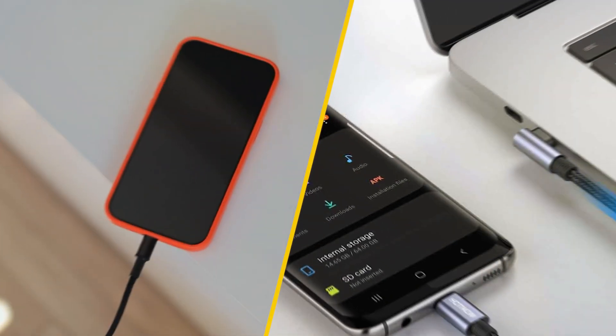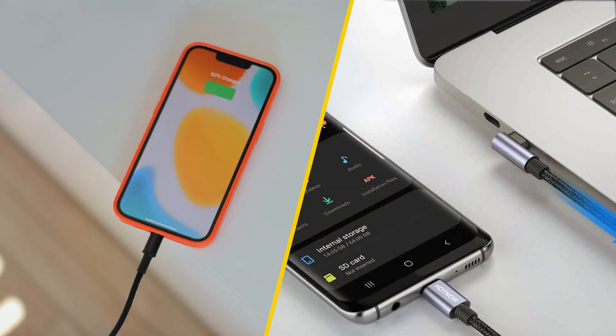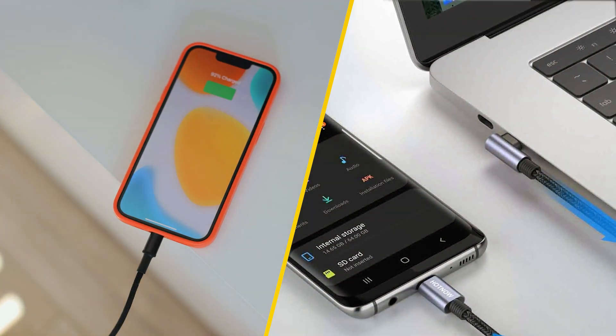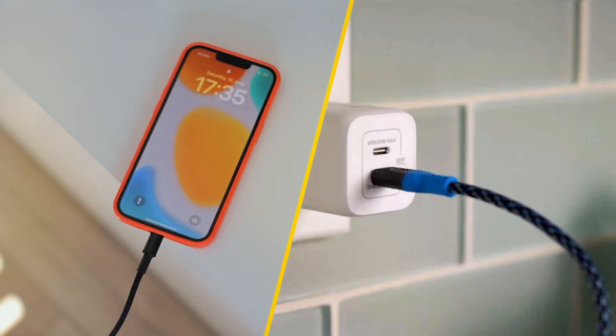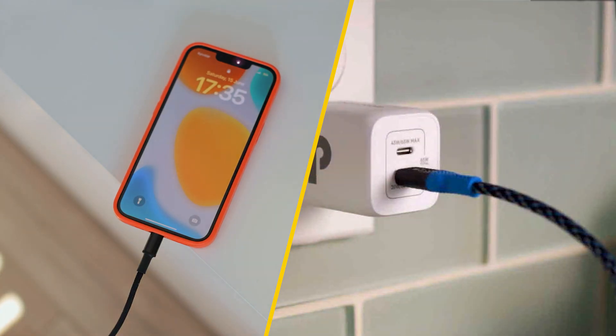This speed can be crucial for individuals with busy lifestyles who need to charge their devices on the go. Additionally, fast charging technology is optimized to stop charging once the battery reaches a certain percentage, preventing overcharging and prolonging battery lifespan.